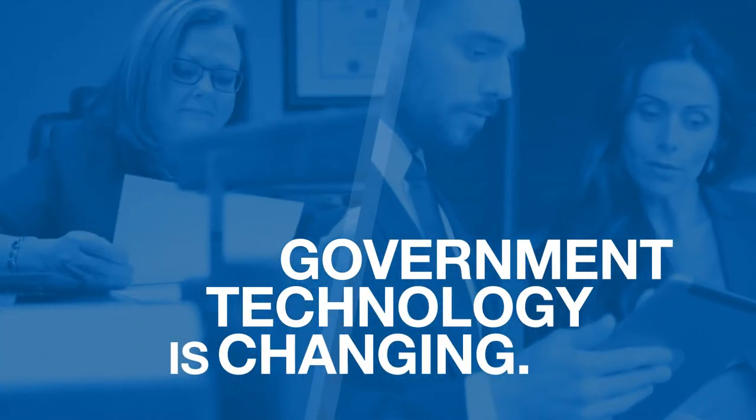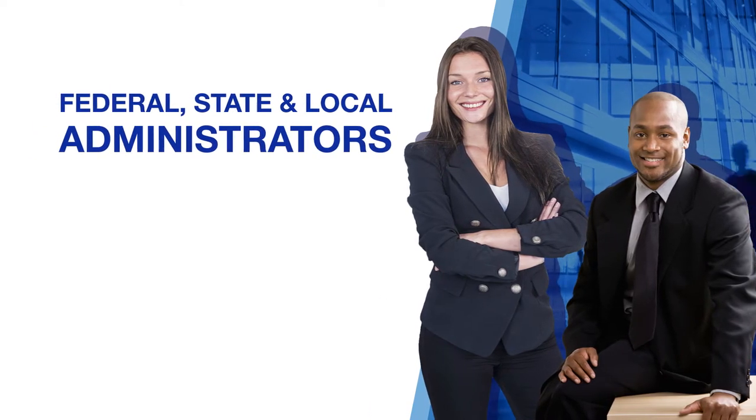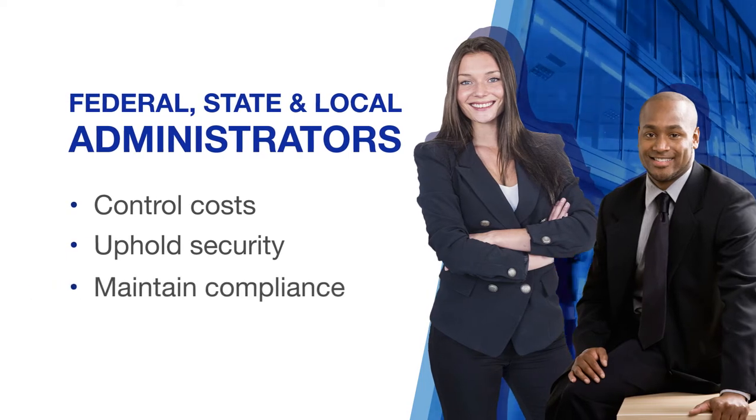Technology is rapidly changing government environments. Federal, state and local administrators are challenged to do more with fewer resources, while also upholding security and maintaining compliance.